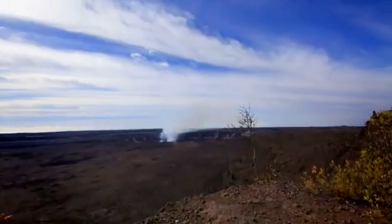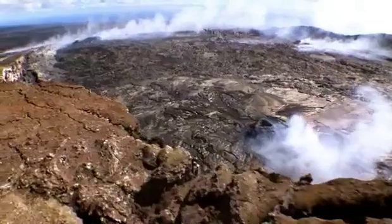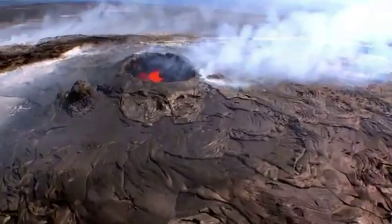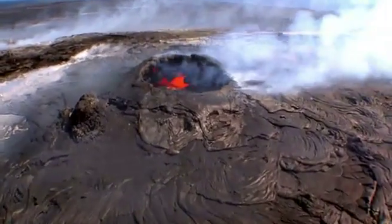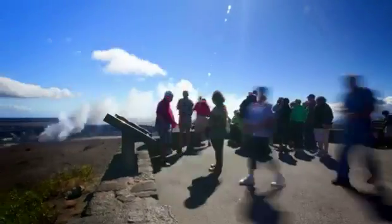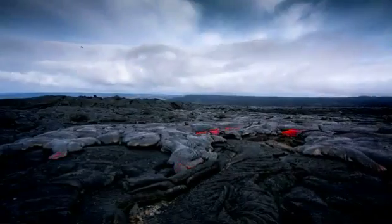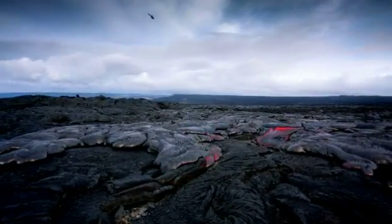Hawaii is home to one of the world's most active volcanoes, Kilauea. This one mountain is believed to have been erupting for at least 300,000 years. And more recently, it's become a huge tourist attraction, bringing people from across the world to see the mesmerizing lava flows on its flanks.